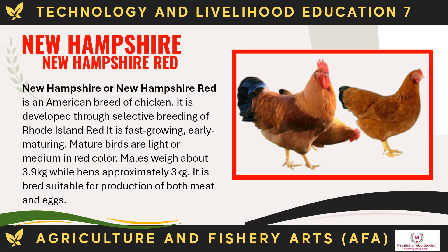The New Hampshire Red is an American breed of chicken developed through selective breeding of Rhode Island Red. It is fast-growing and early maturing. Mature birds are light or medium red in color. Males weigh about 3.9 kg while hens weigh approximately 3 kg. It is bred suitable for production of both meat and eggs.